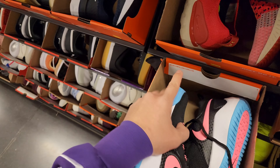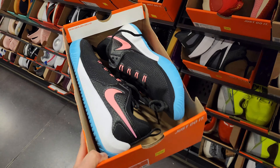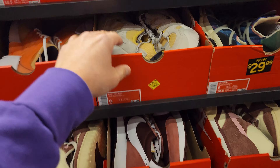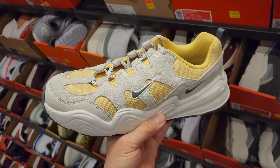How much do these go for? Let's see - $60. Jumpman Team Twos go for $70. Tech Harris - I don't think I've ever seen these - $50.